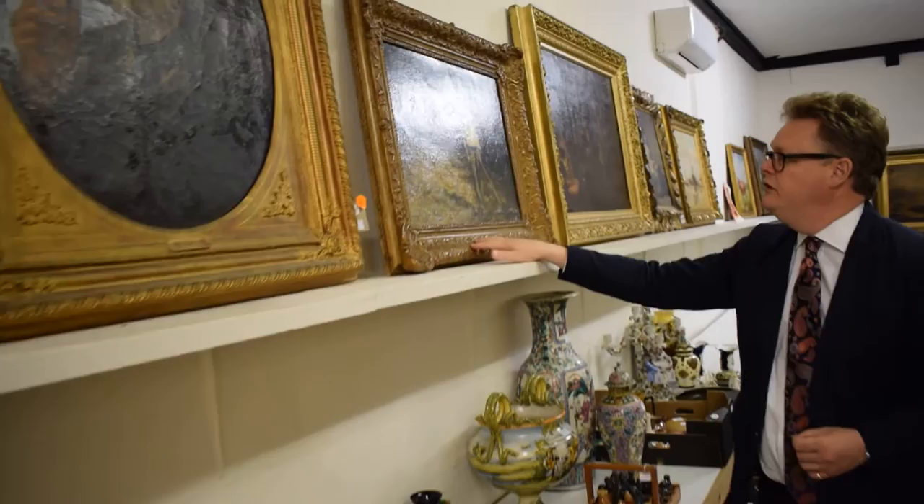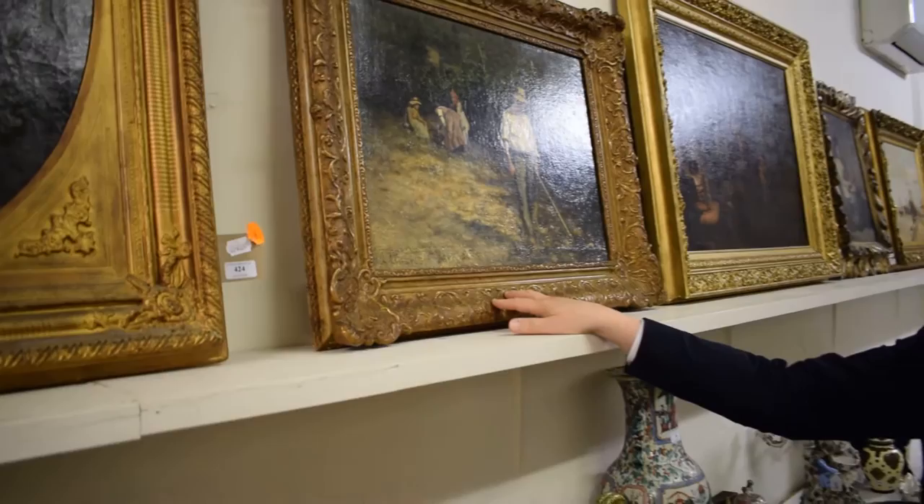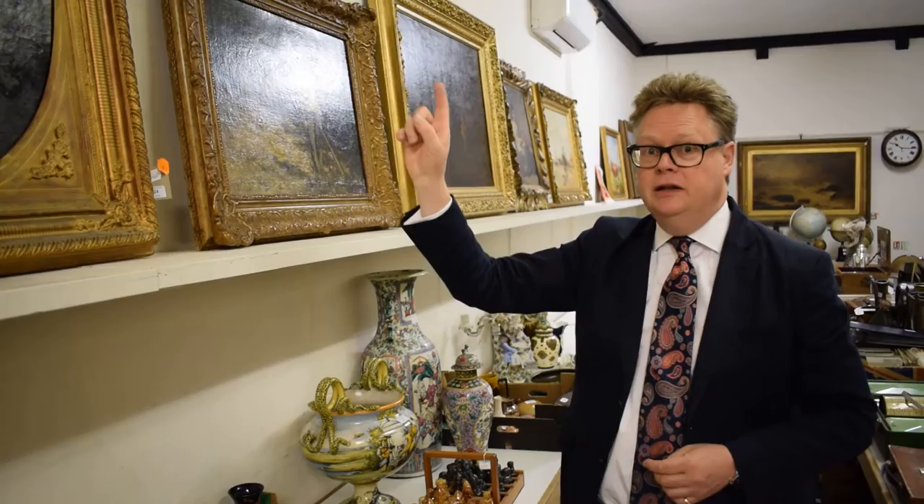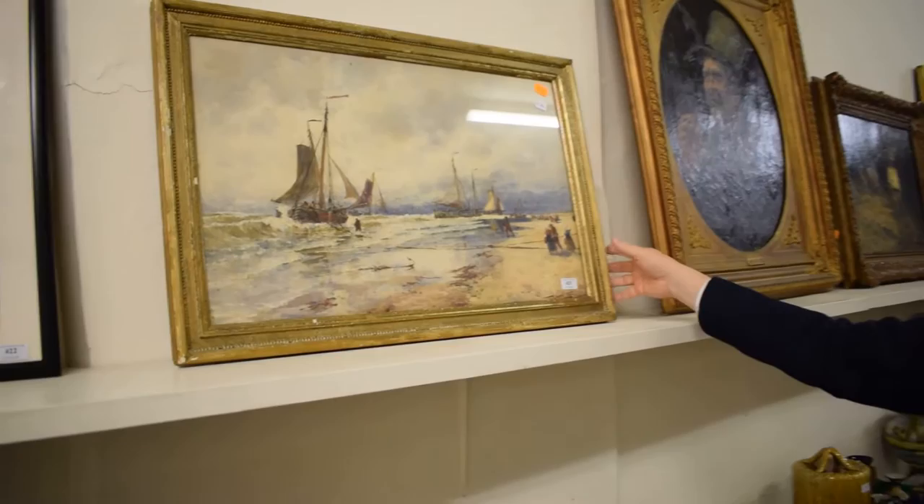This one here is by Léon Le Hermite — I'm not certain if I pronounced that right, I probably haven't. A lovely work with a sort of peasant farmer here, hoeing away. That's actually quite a valuable picture, sitting between eight thousand and ten thousand pounds.